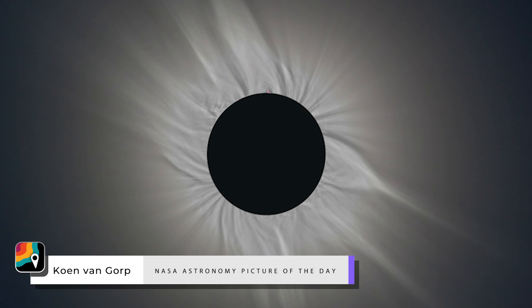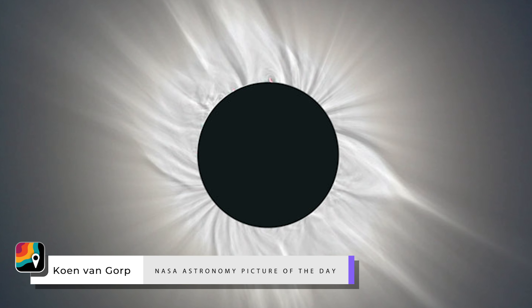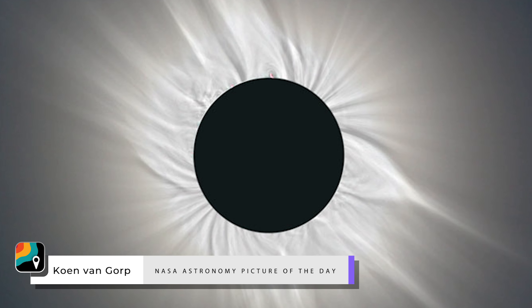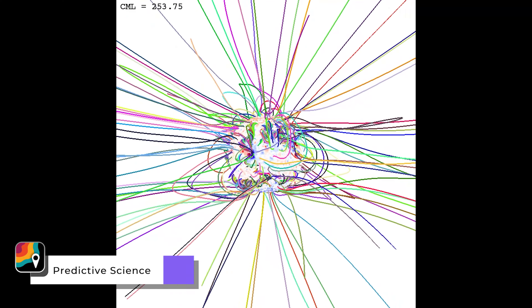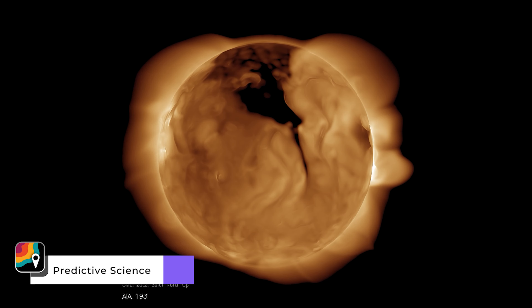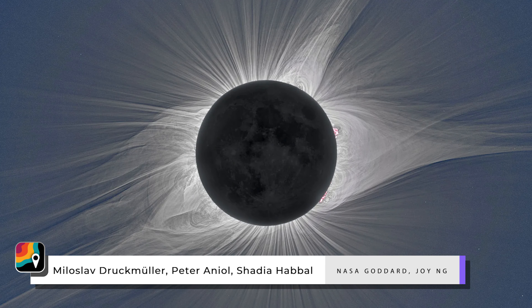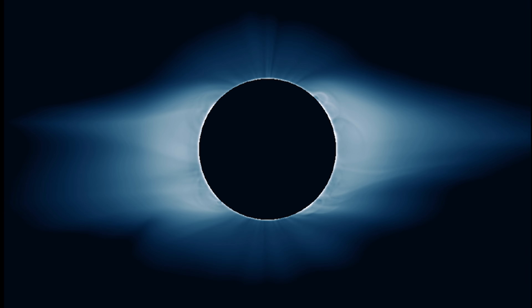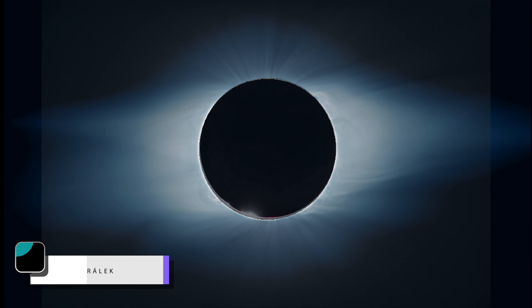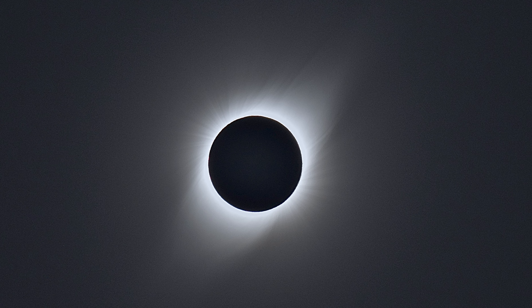No two coronas are exactly the same — the sun's magnetic structure is constantly changing, and so the corona is too. A company called Predictive Science uses magnetic modeling to simulate what the corona might look like. Here was their guess in 2017, and here's what the corona actually looked like. They nailed it again in 2019 — here was their prediction, and here's what it looked like. This was actually my photo of the same eclipse from Chile.